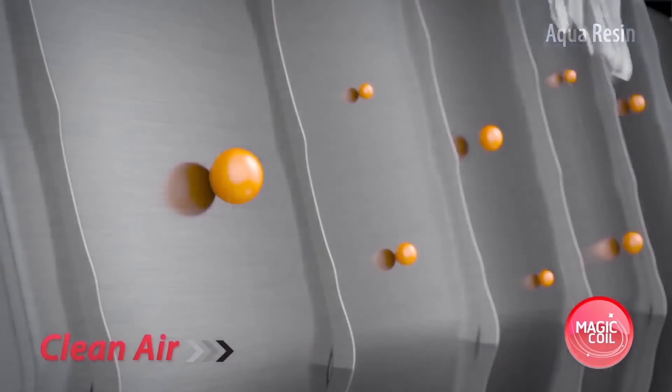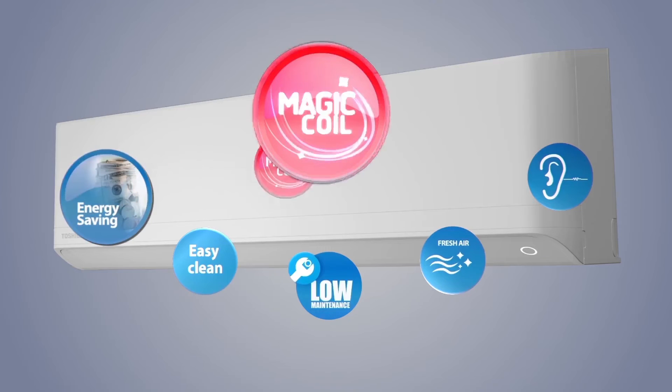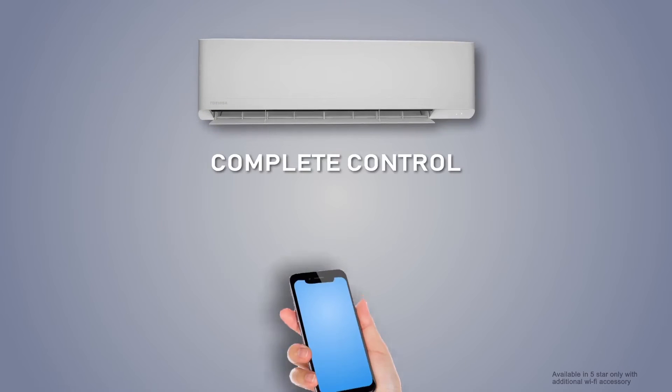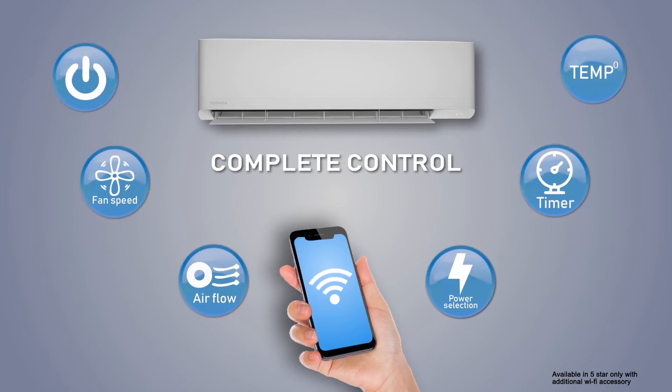Double coated layer coils trap impurities and microscopic particles by taking dirt from the evaporator fins away. This technology assures your room's climate is always fresh, healthy, clean, and odorless. With the Toshiba Home AC Control app, you can control your air conditioner anytime, anywhere —